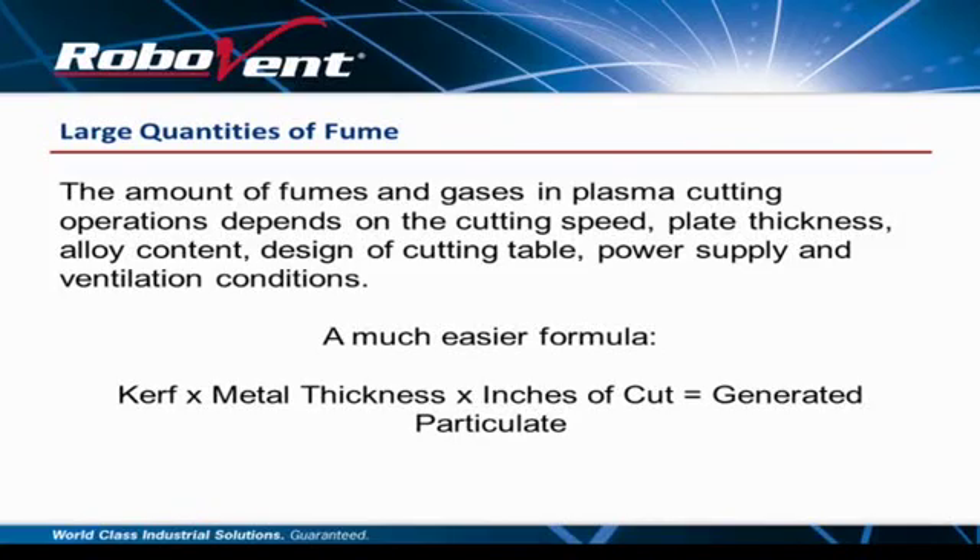The quantity of fumes and gases in a plasma cutting operation depends on cutting speed, plate thickness, alloy content, design of the cutting table, power supply, and ventilation conditions. If you want to break it down, it's cut speed times metal thickness times inches of cut, which converts to a generated amount of material. Solid core wire converts to one to two percent collectible material. Stainless and aluminum convert at a slightly bigger number. There's nothing in your plant that's going to make more pollution than that cutting table — you can weld all day and have a minor amount of fumes, but cut one plate inside your facility and you'll have a completely unacceptable environment.